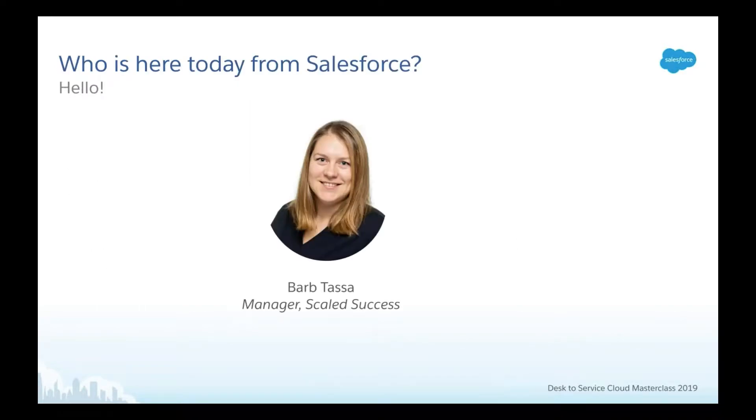My name is Barb Tassa. I've been with Salesforce for about four years now, and I initially started off on the Desk.com team implementing customers on Desk.com. I've clearly been working in Service Cloud for a bit now, and right now what we're doing is really helping our customers make the move from Desk over to Service Cloud — running these types of master classes and also doing some hands-on implementations in new Service Cloud trial orgs.